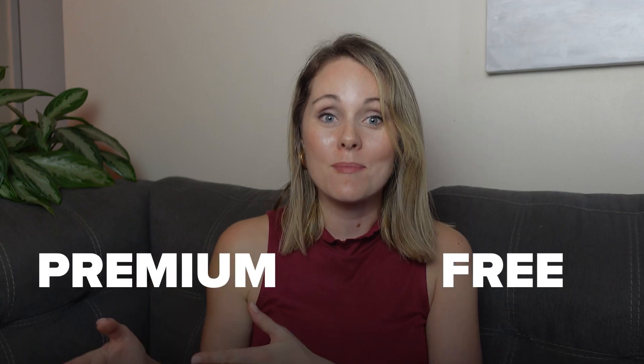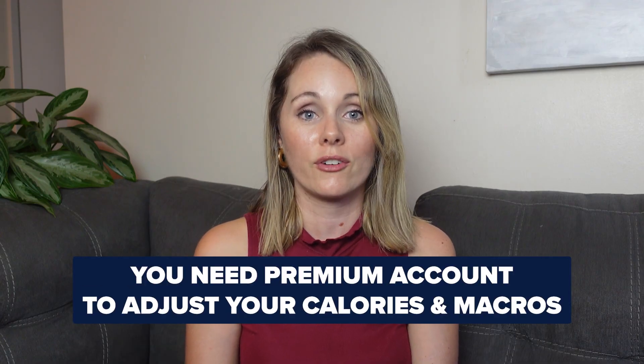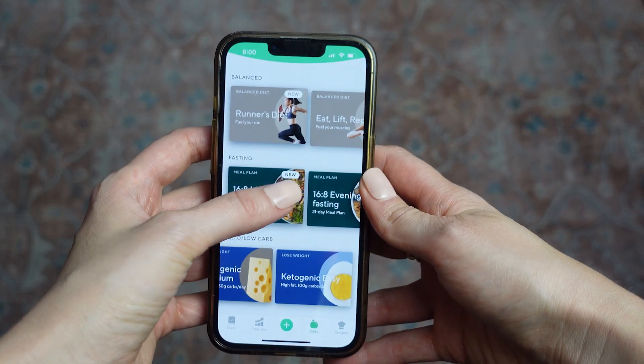Now let's talk about the free version versus the premium version. Lifesum does have a free version, but unfortunately it's really limited. The main reason I would not recommend the free version is because you need a premium account to adjust your calories and macros yourself. Without having control over these features, the app just isn't worth it, because the value of this app is really the recipes and the ability to adjust everything to your specific needs.